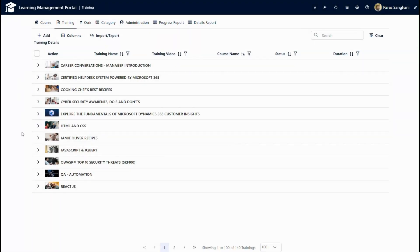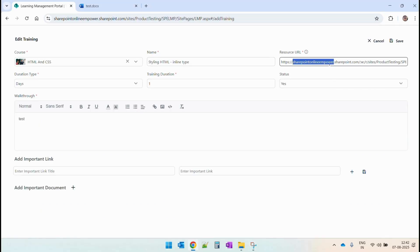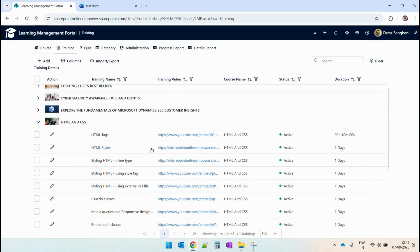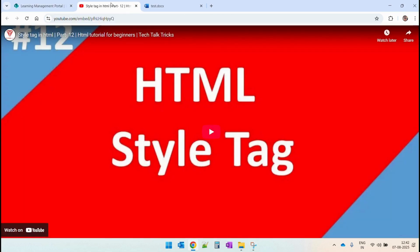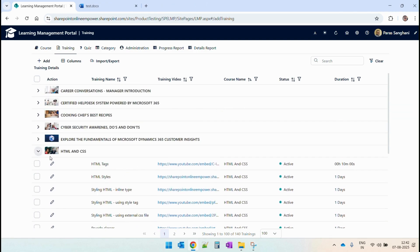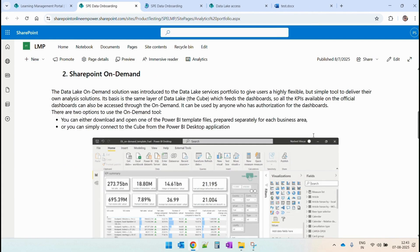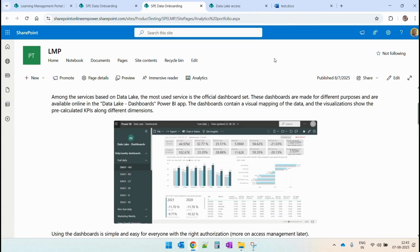Let's edit one of the existing training modules. If I edit the third training module inside this course, we can see the SharePoint document URL that is placed in the document URL field. If I cancel and look at another one, here we have given a YouTube embed URL. We can also use any SharePoint page — for example, in the SharePoint onboarding course, we have used a SharePoint page. This is the page that we have configured, and the complete SharePoint page with its content can be used while designing the course.